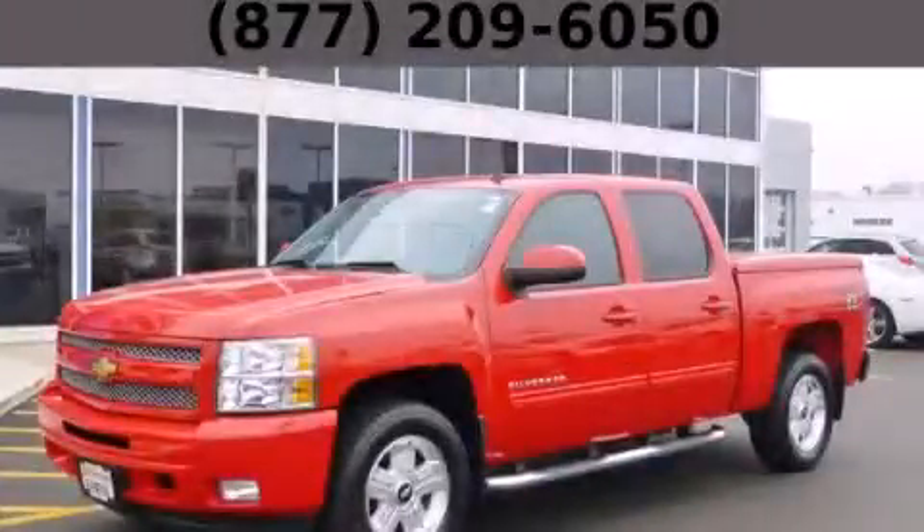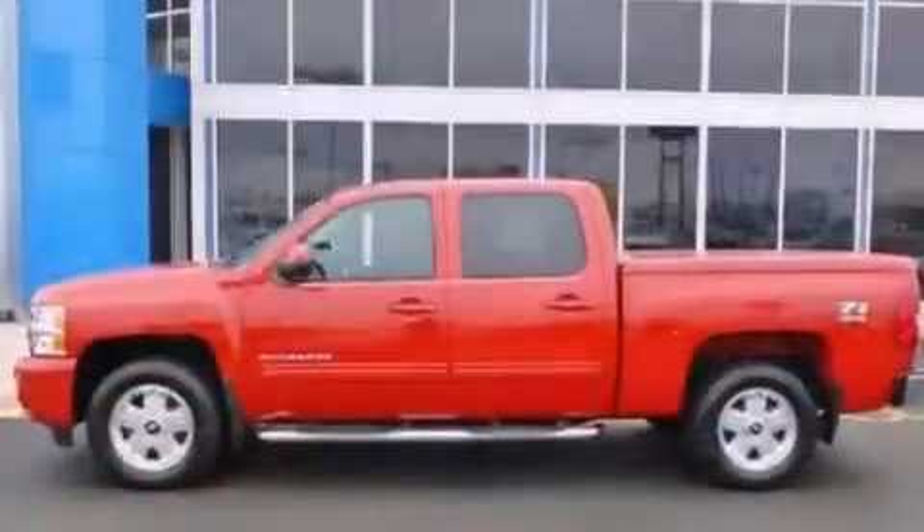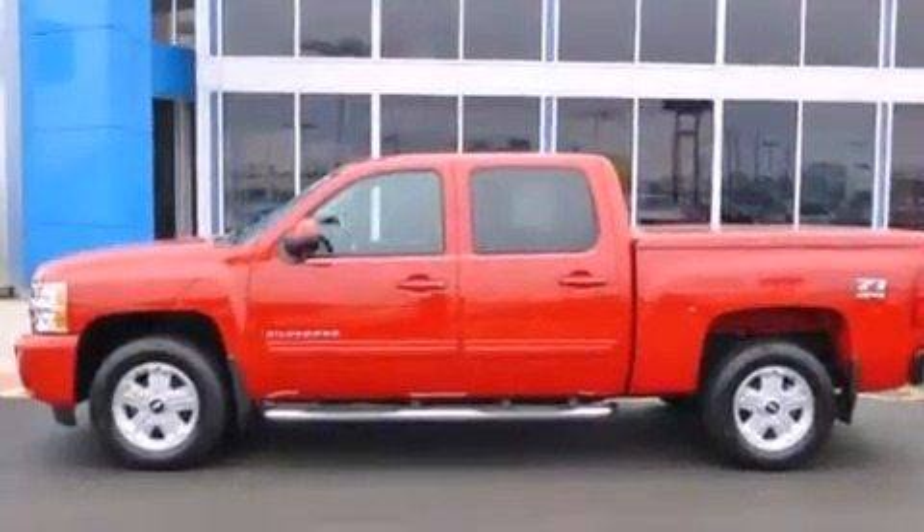This is a 2011 Chevrolet Silverado 1500 — strong, durable, and dependable.